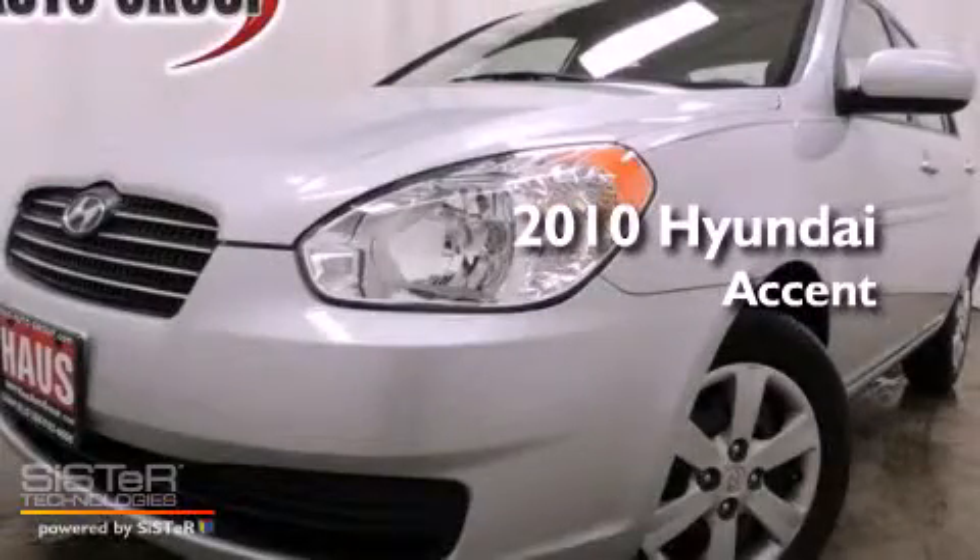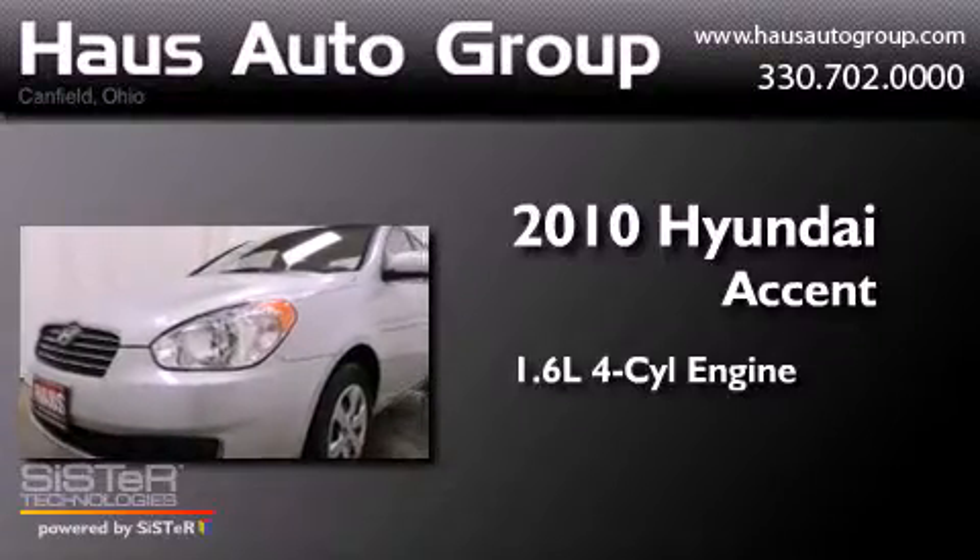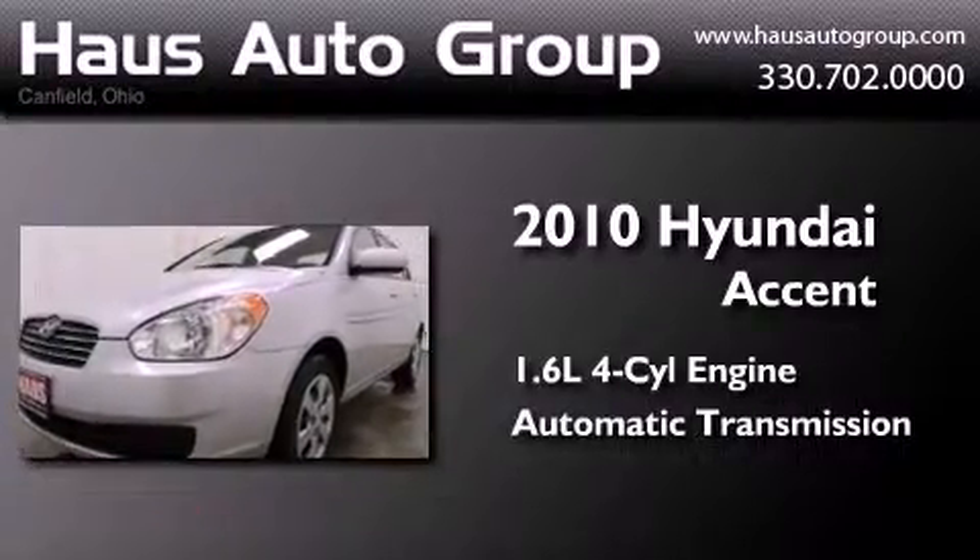This is a 2010 Hyundai Accent. It features a 1.6-liter four-cylinder engine and an automatic transmission.